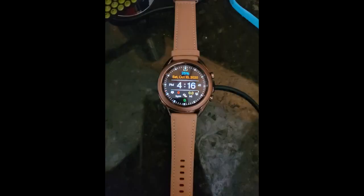Purchased for fall detection, which fortunately I have not needed. Love the multitude of additional features I have used.